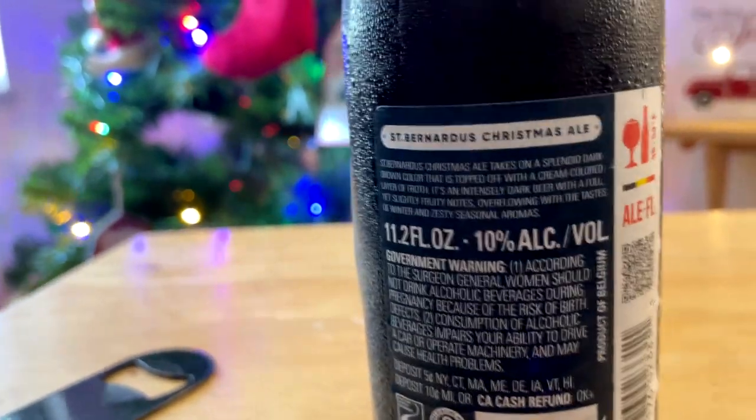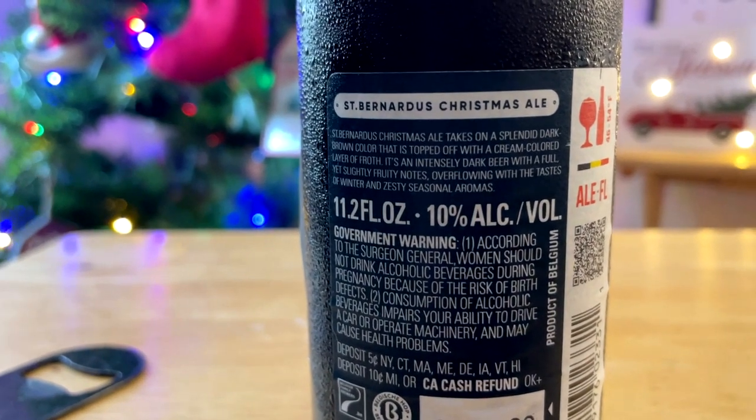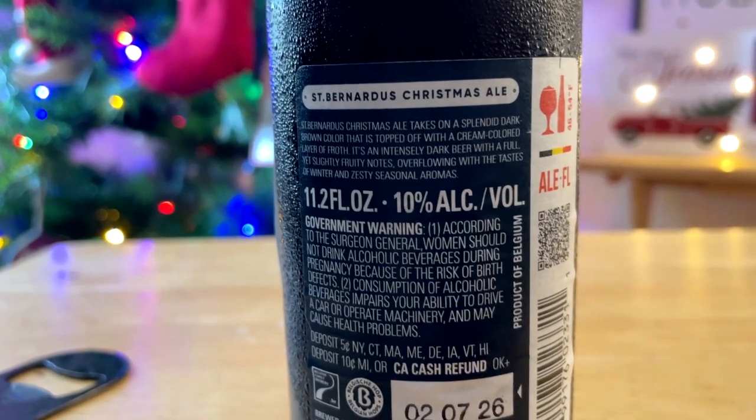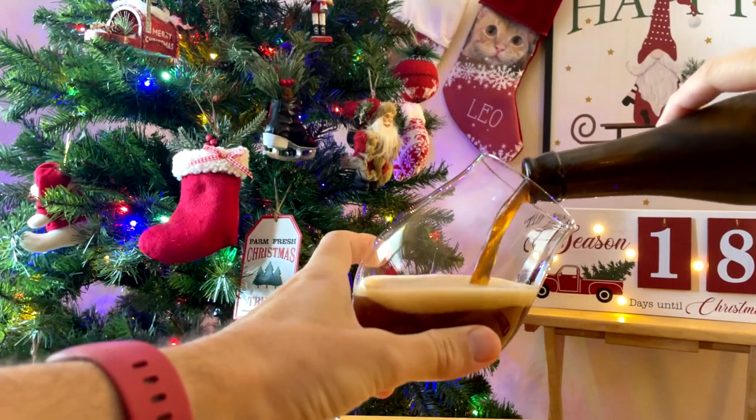St. Bernardus Christmas Ale takes on a splendid dark brown color that is topped off with a cream-colored layer of froth. It's an intensely dark beer with a full yet slightly fruity notes. It's overflowing with the taste of winter and zesty seasonal aromas. 10% ABV.